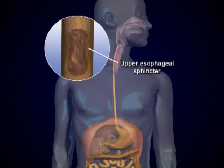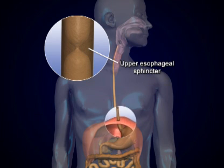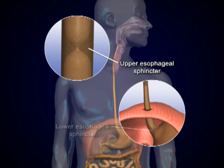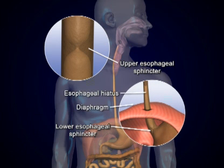At each end of the esophagus are sphincter muscles. The upper esophageal sphincter helps prevent air from entering during respiration. The lower esophageal sphincter is located near the esophageal hiatus, which is an opening of the diaphragm located near the end of the esophagus and the opening of the stomach.